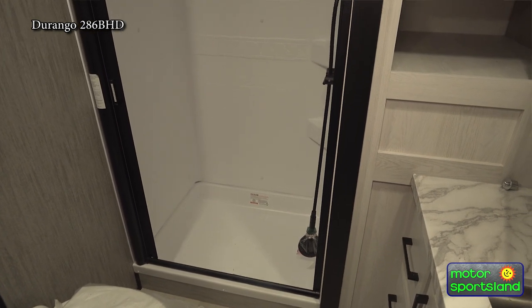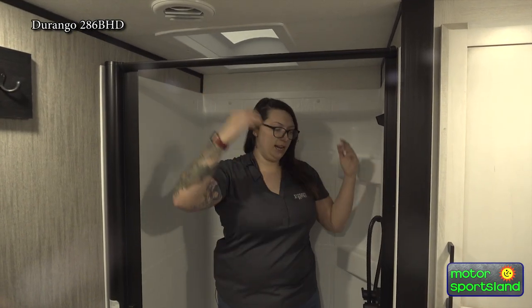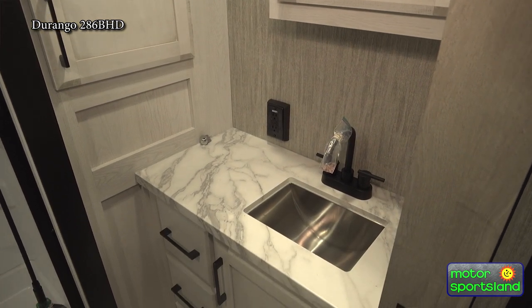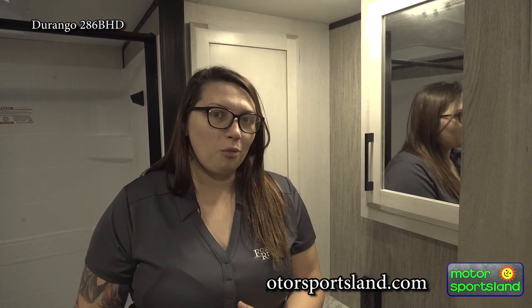Now we're in the bathroom of this Durango. You've got great ceiling height in here, and a shower that even I can stand up in at 5'7" — plenty of height, no problems moving around or washing anything. Loads of storage in this space as well, with a full cabinet, medicine cabinet, nice sink, and some counter space. You've got your Furion water control in here — that's your water heater's control where you can set temperature, turn it on and off. Super easy to use. And you've got a porcelain toilet, which means you can use any household cleaner — it won't warp or stain, and you know it's going to be clean.